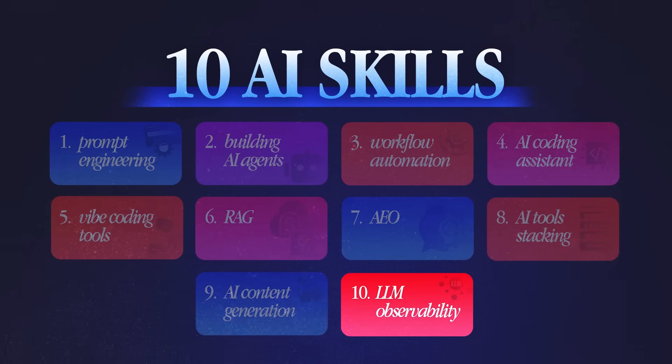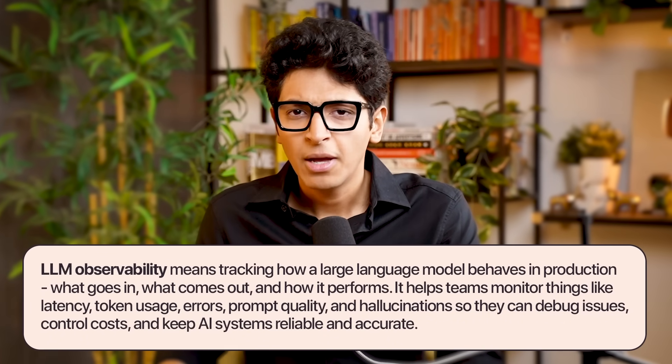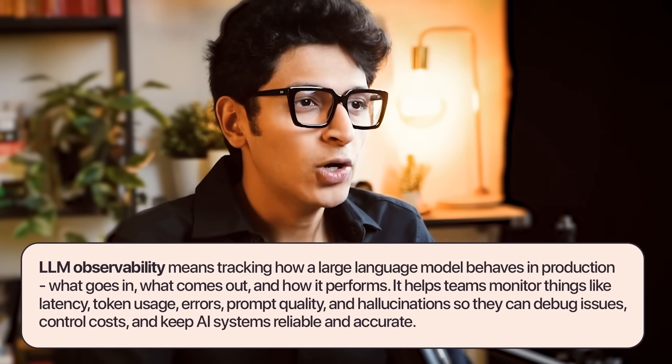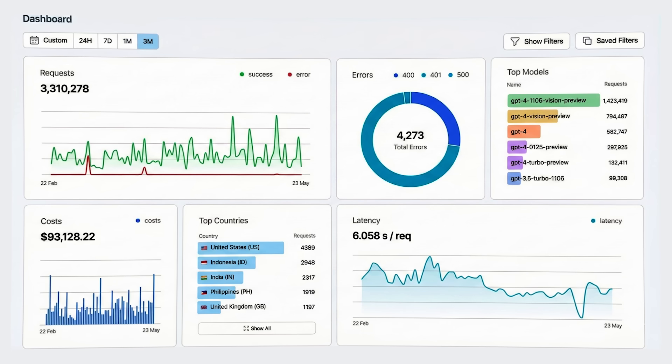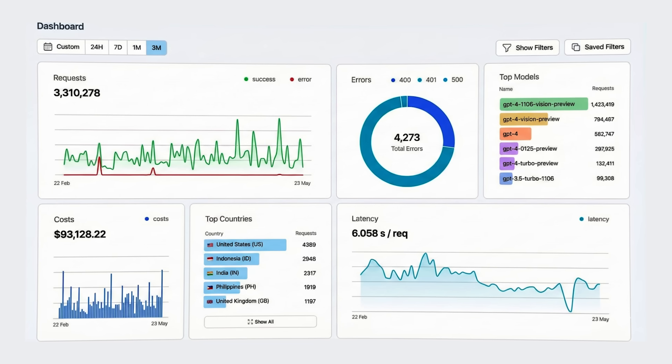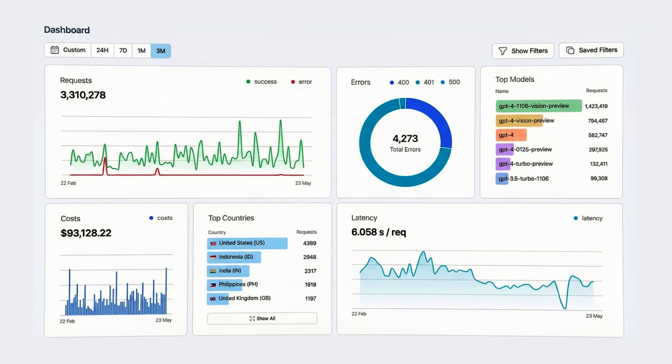The last skill to learn is LLM observability. All companies today are using AI for something, but they want to know how AI is impacting their bottom line — what are the costs, what are the outputs? You build a dashboard where any company can see how AI is being used in customer support, in sales, what the outputs look like, and what the cost will be. You can observe everything LLMs are doing for a business, find out the problems and benefits, and optimize based on that. Tools like Helicone, Weights and Biases, and Arize help you do this. Many companies don't have this observability set up, so you can come in and set it up for them.